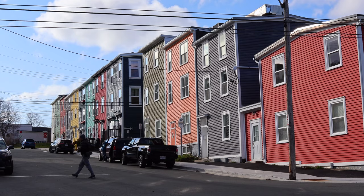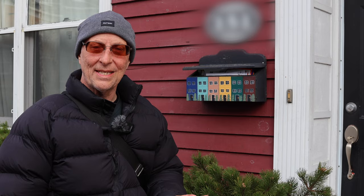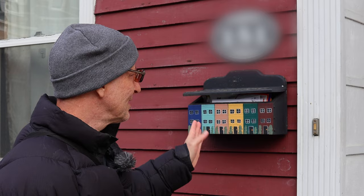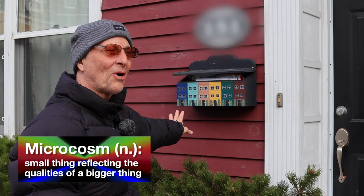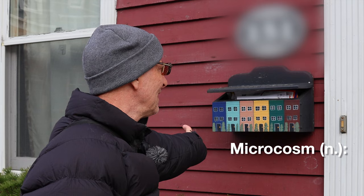Let's take a walk up here. One of the many interesting things we've discovered here in Jelly Bean Row is that some of the mailboxes are actually microcosms of Jelly Bean Row itself. A microcosm is a small picture of the bigger picture. Look at this — each one of these houses on the mailbox is painted a different color. Pretty cool, huh?